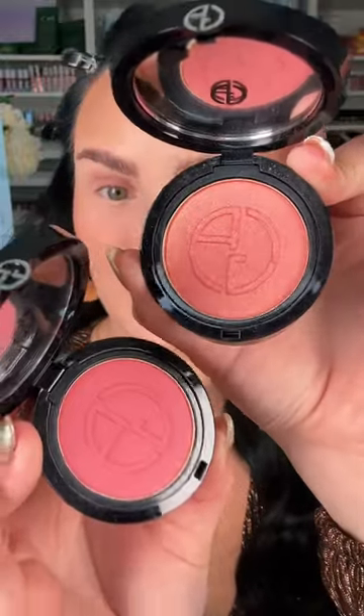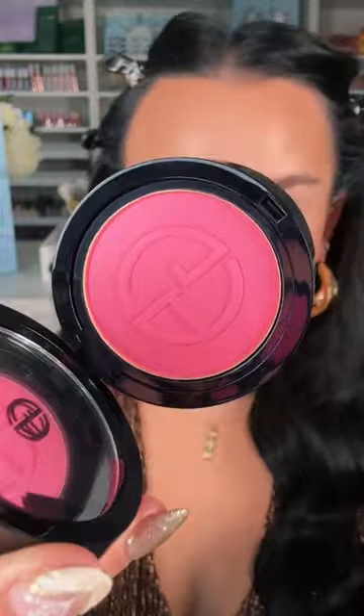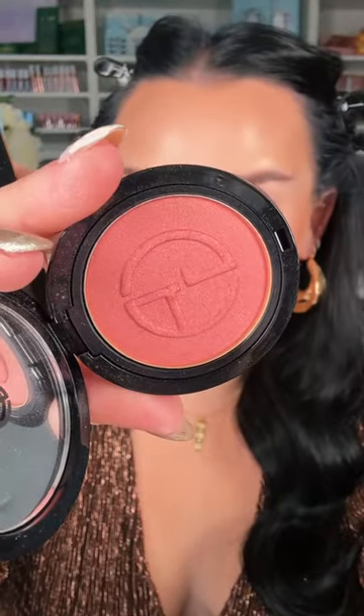Those who like a powder blush, the Giorgio Armani Luminous Silk Glow Blushes — the shade range is gorgeous. This is my favorite shade. It has a little bit of shimmer in it, so it gives it a little bit of highlight. Such a beautiful color.